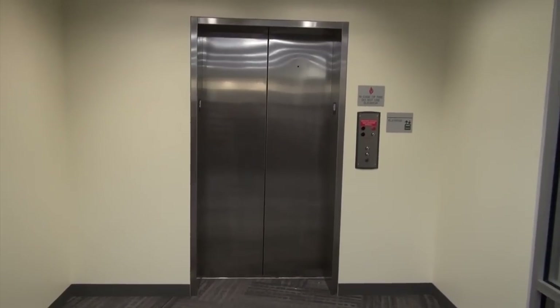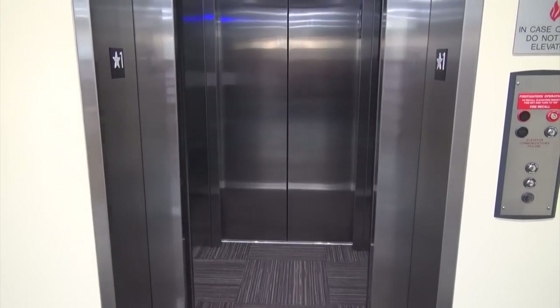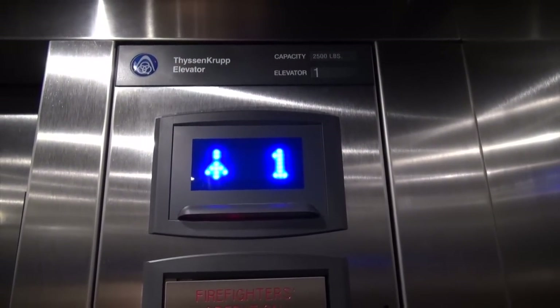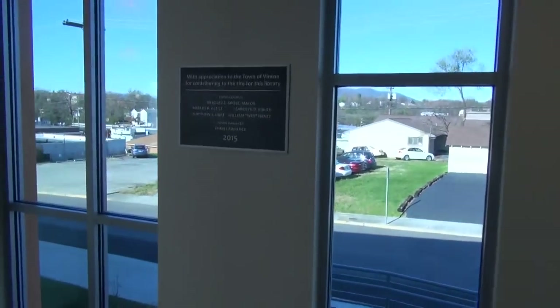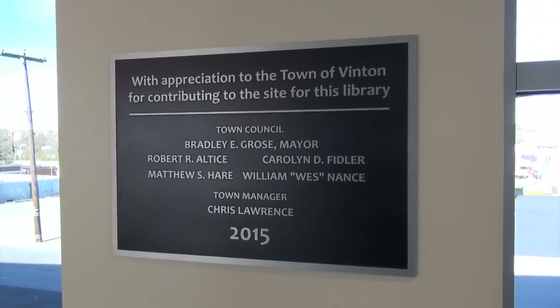Check this out — we have an elevator ride. Let's go upstairs. This is a nice elevator. Here are the people, I believe, that donated this site that the library is on.